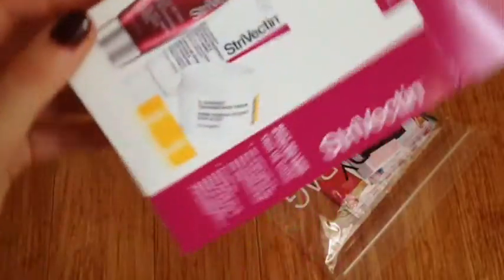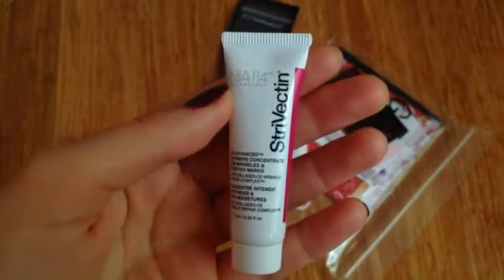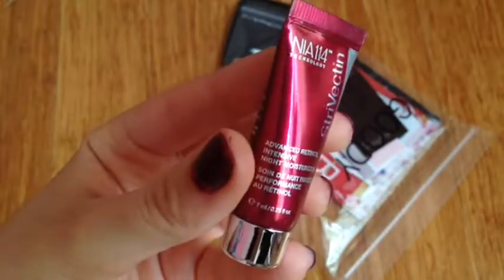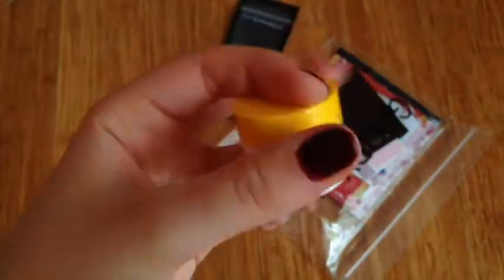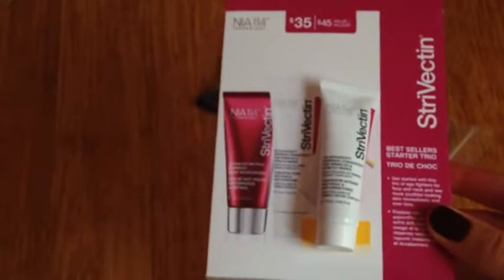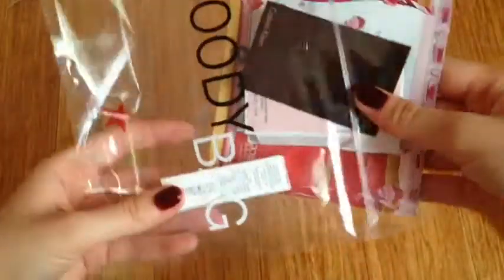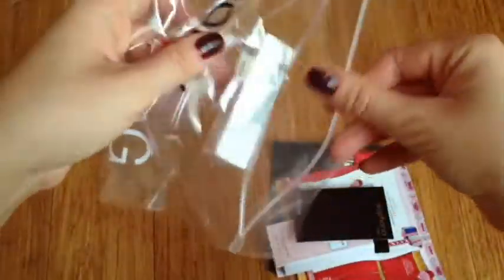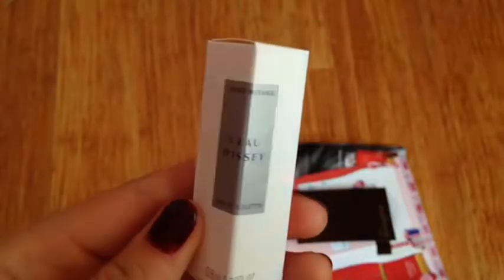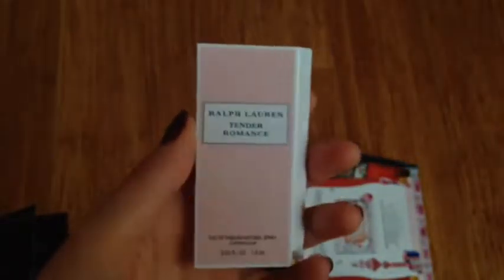This box is from Macy's. My mom got this Strivectin box for $10. It brings three little samples: an Advanced Intensive Concentrate Cream, an Advanced Retinol Intensive Night Moisturizer, and an Advanced Tightening Neck Cream. The size of these samples is actually really, really tiny and exactly like the pictures on the box. They also sent a bag with a bunch of other little samples, including a perfume I don't know how to pronounce, the Calvin Klein Euphoria Perfume for Men, and the Ralph Lauren Tender Romance Perfume.